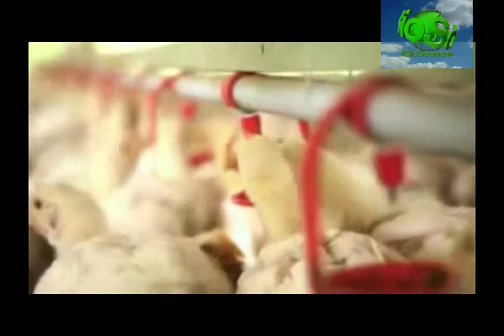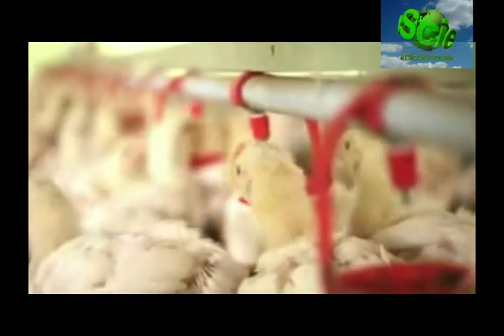It is endemic to many countries. The causal agent, Newcastle disease virus NDV, is a variant of avian paramyxovirus 1.